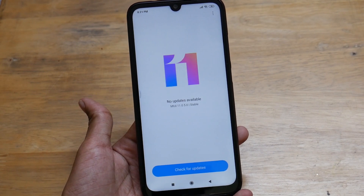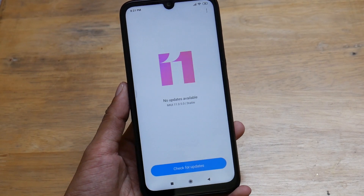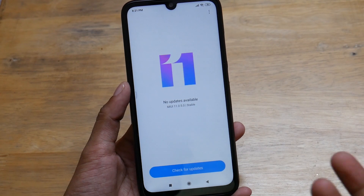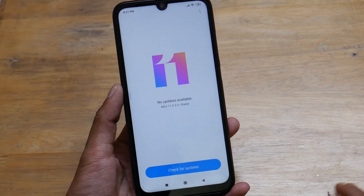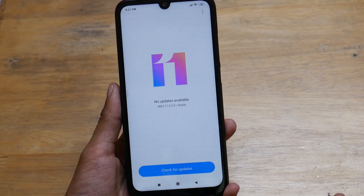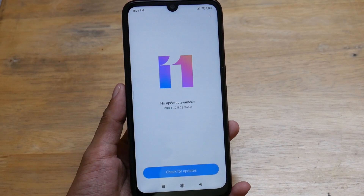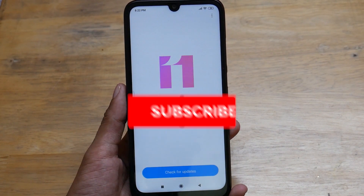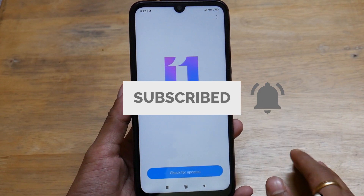I hope you enjoyed this video. In my next upcoming video, I'll talk about MIUI 11 features, and if there are tricks or hacks we can use to make it even better. If you still have any questions, drop them in the comment section below and I'd be happy to reply. Thanks for watching, and I'll see you guys in the next one — bye bye!